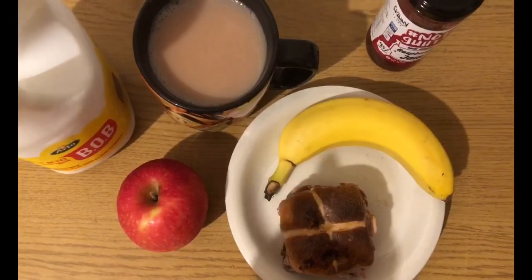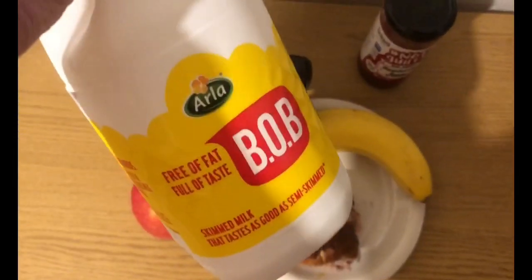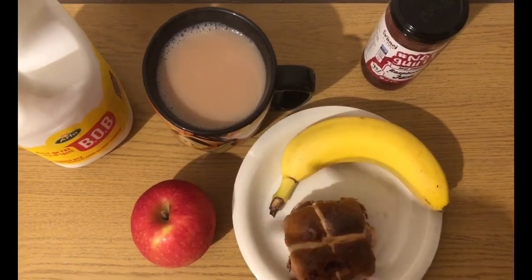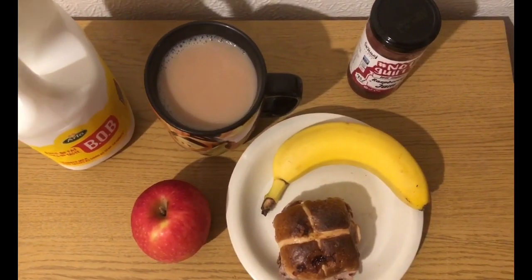I've got a banana and apple for zero points, and I've got a cup of tea with 50 mils of Aldi Best of Both milk. I'm going to have another 50 later, and 100 mils of that is one smart point, so I'm going to count that as one smart point. So that's eight smart points for my tea.